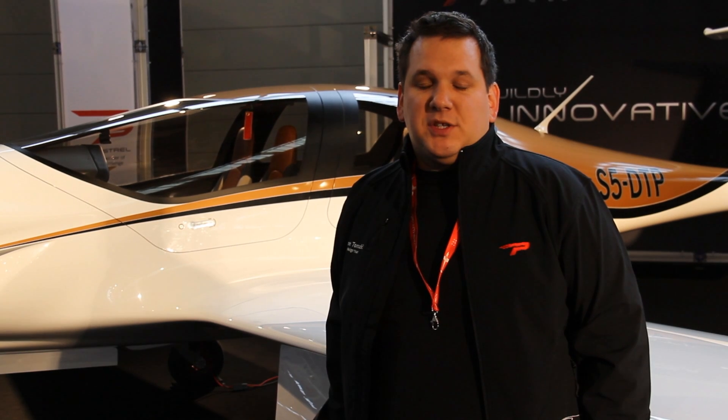Most four-seat aircraft can't carry four people and fuel. Can you tell us about the payload? We designed the aeroplane to be a proper four-seater, meaning the amount of fuel on board does not jeopardise your payload. You can have the full 1,000 nautical miles range with two, three, or four seats occupied. The aeroplane is really light by construction — 680 kilograms empty, 1,200 kilograms full — so there's a tremendous amount of payload compared to other products on the market.